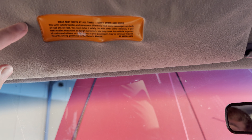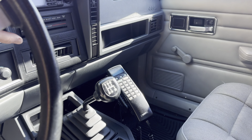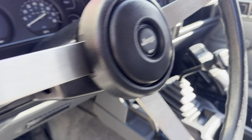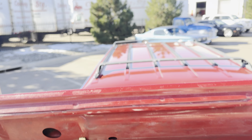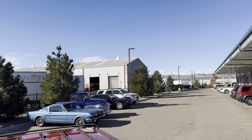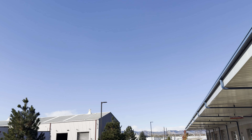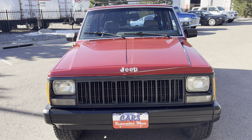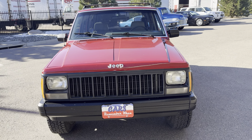Excuse the wind out here — it's a little bit of a windy morning. Here is your 4.0 liter inline six engine, a very very popular engine that Jeep ran for a very long time. It's in very good condition — 4.0 — and the air conditioning in this vehicle blows cold.